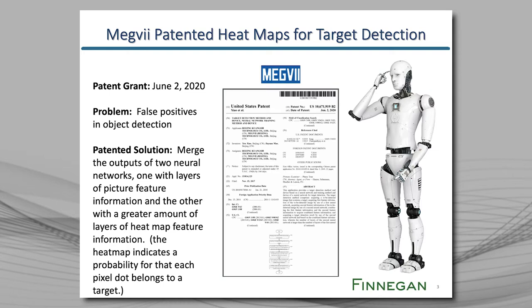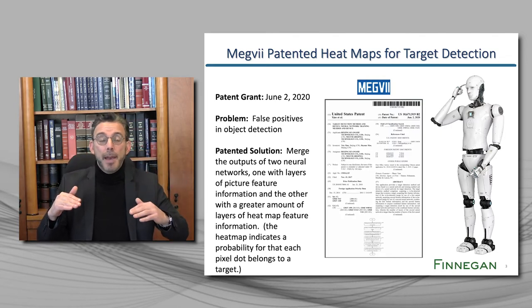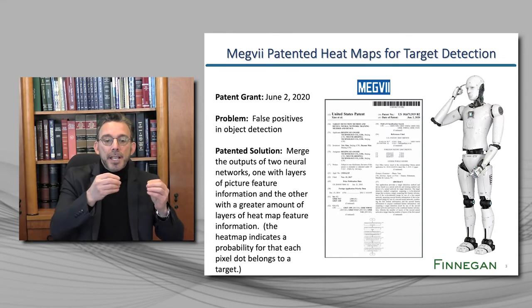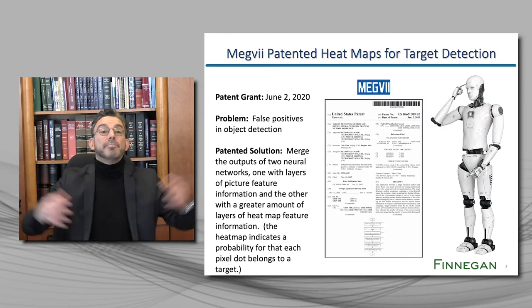The problem that Megvi addressed with this patent is false positives in object detection. As the patent explains, things like image angle, lighting, and distance can make it difficult to detect if portions of an image are actually part of the target. So Megvi patented the idea of merging the outputs of two neural networks — one with layers of image data and the other with even more layers of heat map data. They defined heat map data as indicating the probability that each pixel dot belongs to the target. Then they merge those two together and that's their patent.